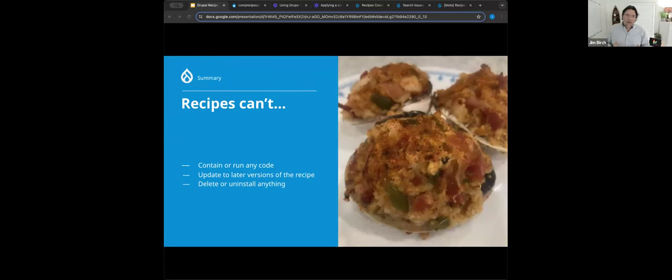What recipes can't do is contain or run any code. If the functionality you're adding needs code, needs an update hook, or needs something special, you can require a module to bring that code in — but recipes themselves have no code. Because recipes are applied and then are gone, updating to later versions of a recipe isn't a possibility; there's no connection between the recipe as it was and as it is now. As a matter of established rules, recipes can't delete or uninstall anything — recipes are meant to be creative, not destructive. We want to create additional functionality, not damage a site.